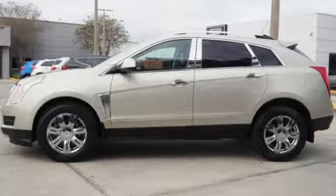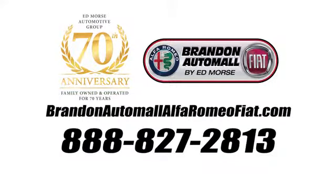See what it can do for you when you take it for a test drive. Call us today at 888-827-2813. For value and for service, it's Edmars.